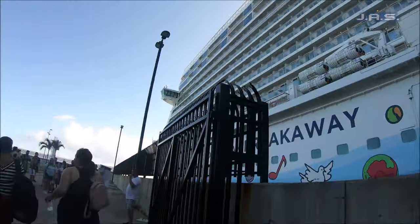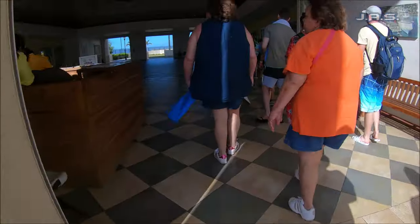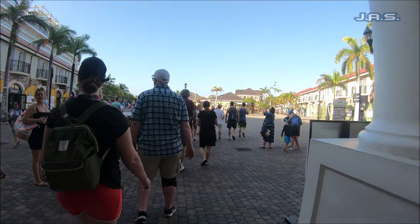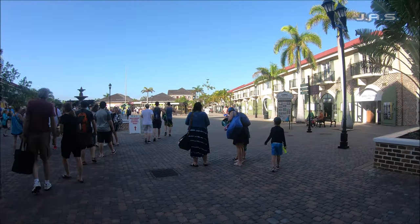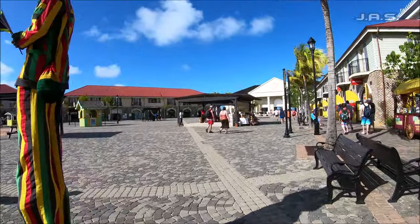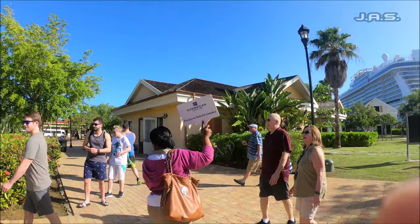This is not a tender port — we actually did dock in Falmouth, Jamaica, and then we had to take a bus ride over to Ocho Rios. Once you get off the ship, you'll stop in an area. I recommend you don't necessarily go to the shopping area until you're done with your excursion, because you'll have plenty of time to shop afterwards.